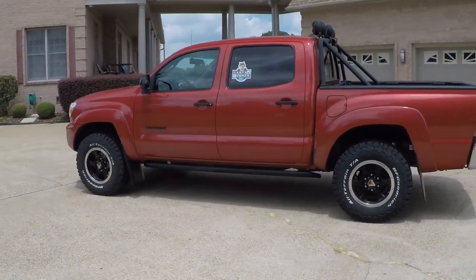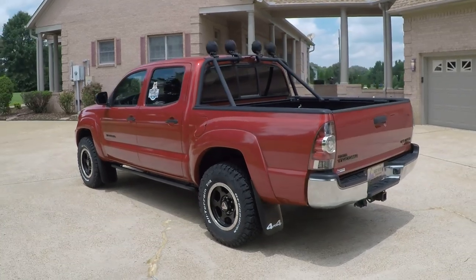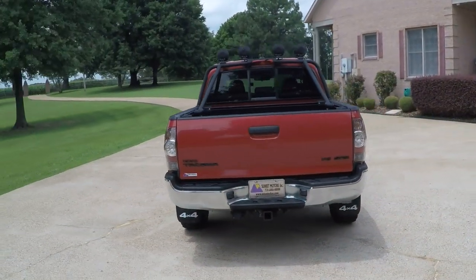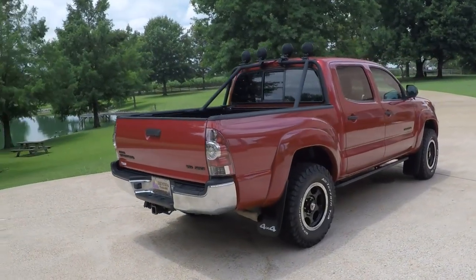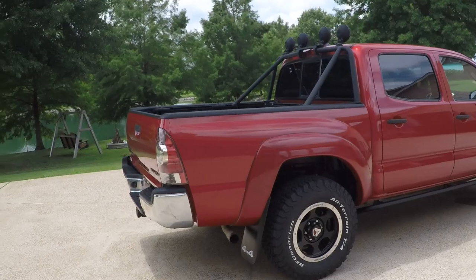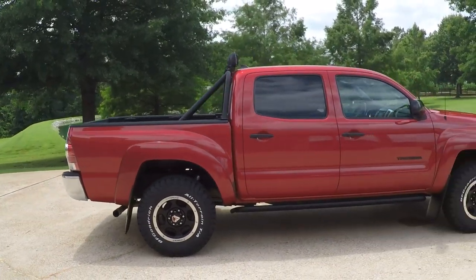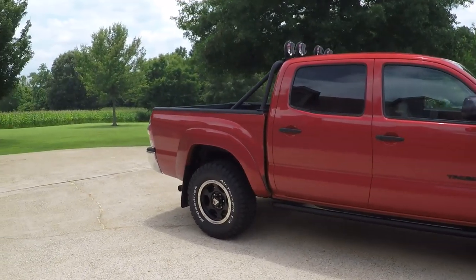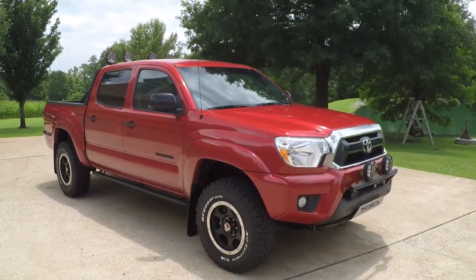This is a double cab with the crew cab and big four doors. Got the towing package and SR5 package. Beautiful wheels with a brand new set of BF Goodrich all-terrain KO2 — about $1,200 for new tires. Got the rock rails, and that's a factory package.